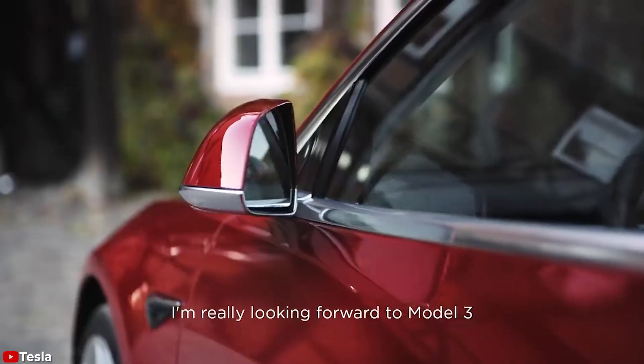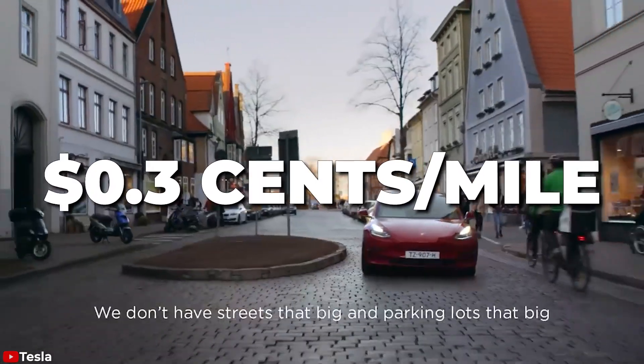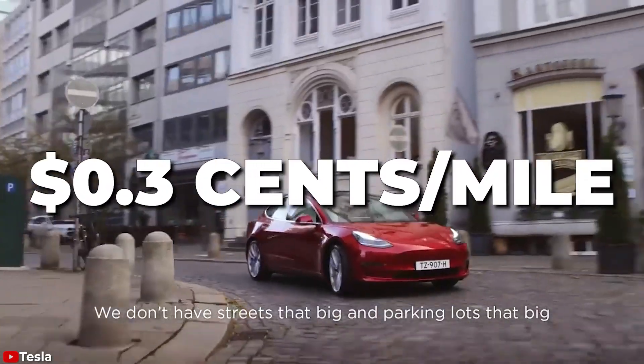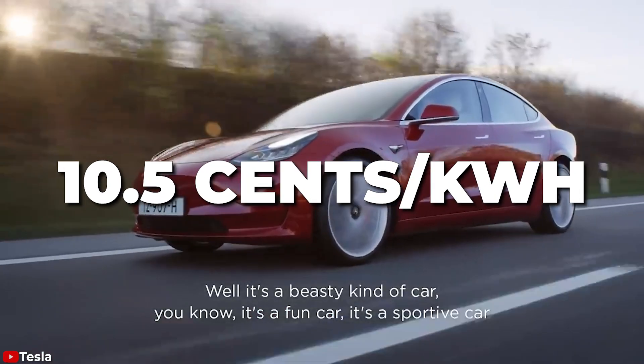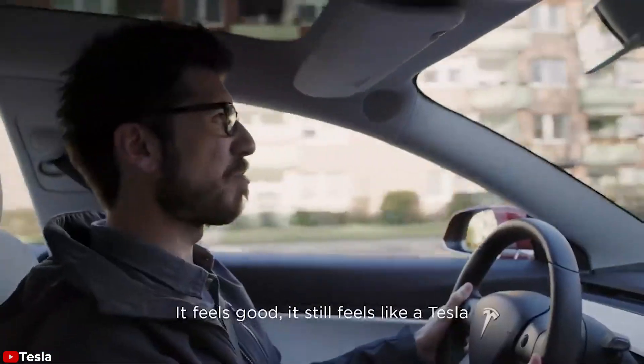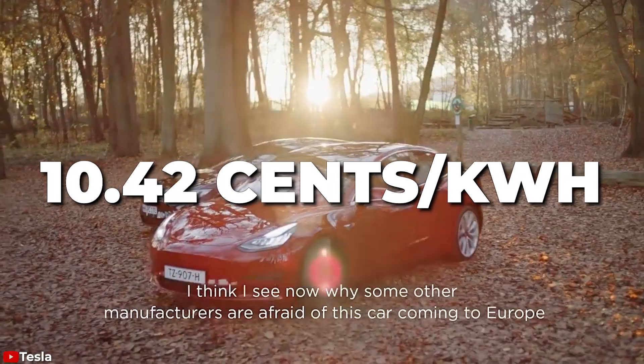Chris Smith, a Tesla Model 3 owner from Minneapolis, says it's three cents a mile for him and his Model 3. He says it's 10.5 cents per kilowatt hour where he lives, and that's about average. The U.S. average is 10.42 cents per kilowatt hour.